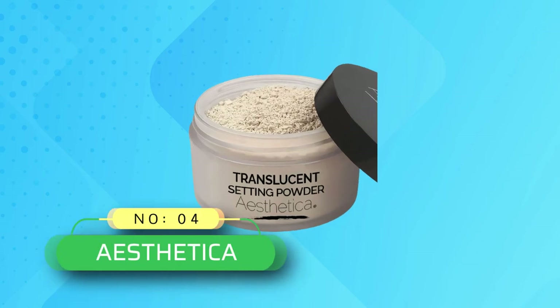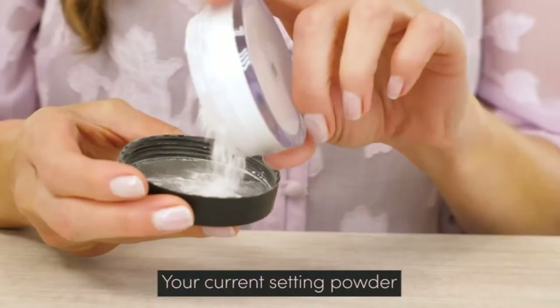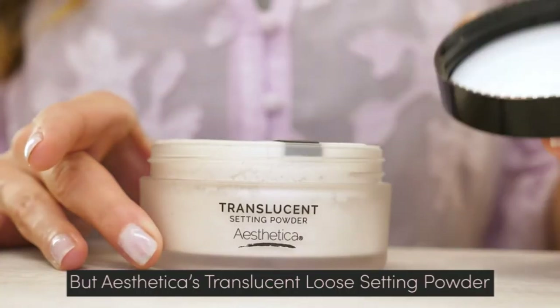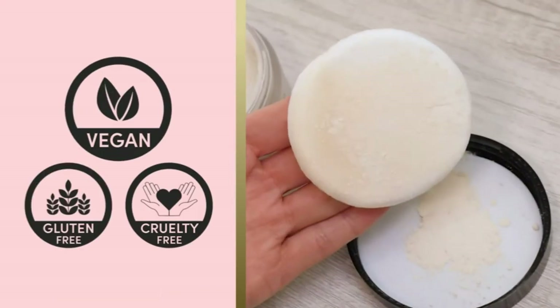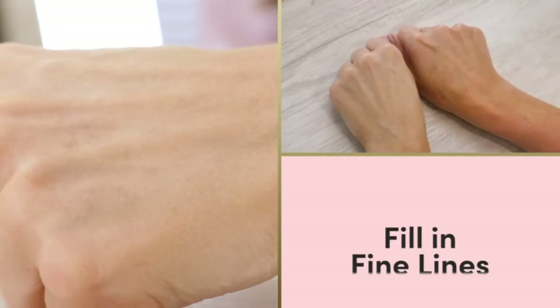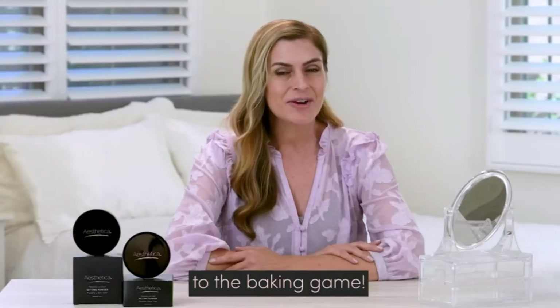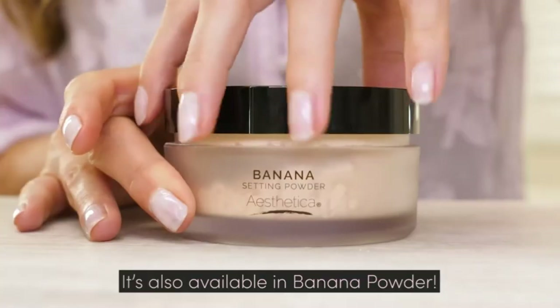Number 4: Aesthetica Setting Powder at Walmart. The Aesthetica Translucent Setting Powder helps expertly set freshly applied makeup so it adheres to skin for hours. The lightweight formula soaks up excess oil while softening fine lines and hiding pores. Packed with high-quality ingredients, the translucent setting powder is vegan, cruelty-free, and gluten-free for peace of mind.